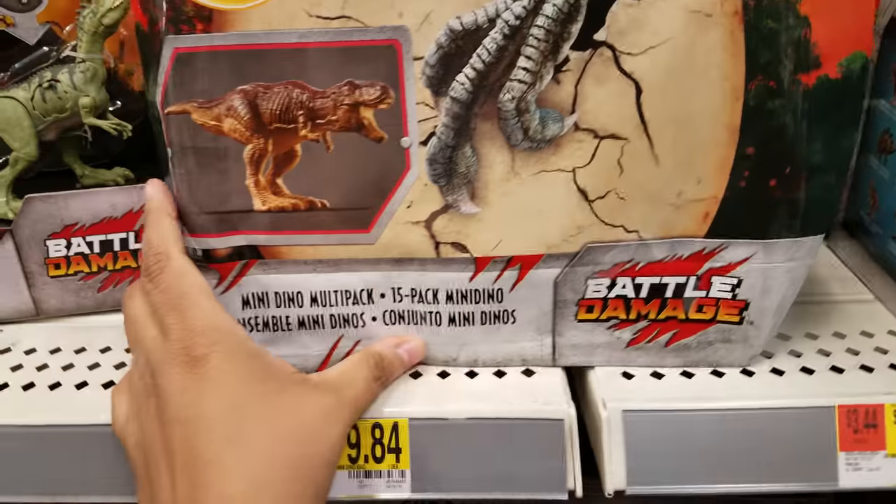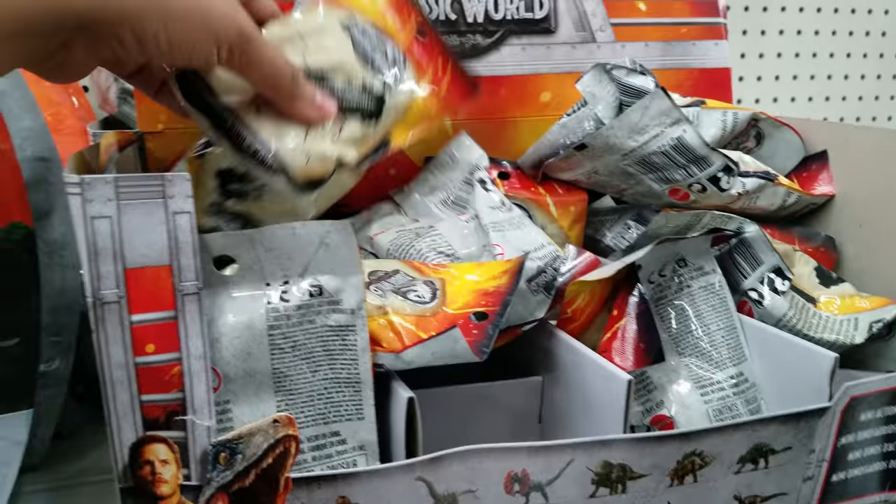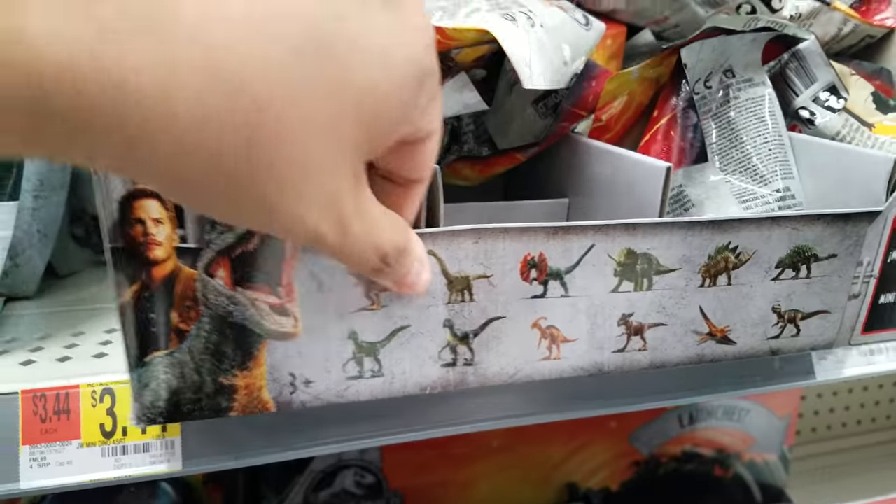It's just a bunch of dinosaurs in the bag and they're calling it battle damage. They do have some blind bags here - Jurassic World blind bags. You're not going to know what kind of dinosaur you're going to get, unless you're really good at telling.